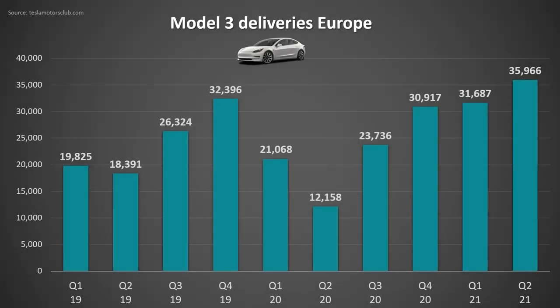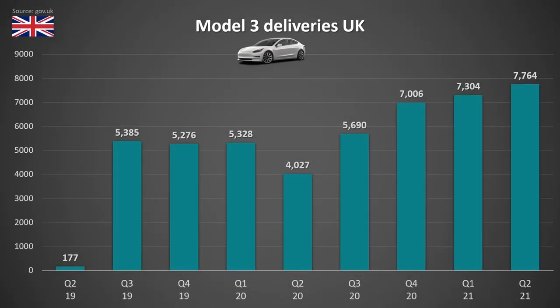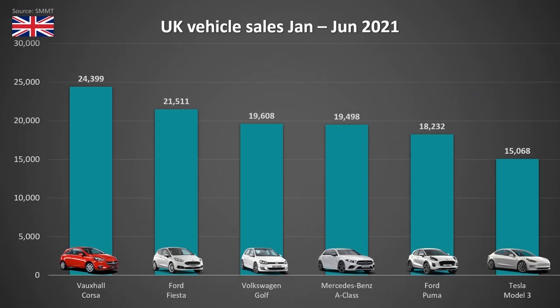Moving on to Europe, where Tesla quietly had their best quarter for Model 3 deliveries, with almost 36,000 deliveries for Q2. And which markets performed the best in Europe? One country was the United Kingdom, as Tesla delivered a record 7,764 Model 3s, meaning that they have now had three consecutive record quarters. Here's how the Model 3 compares to other vehicles over the last six months in the UK — and not against other EVs, but against other ICE vehicles — and we can see that the Model 3 is not far off from cracking into the top five in the UK market.